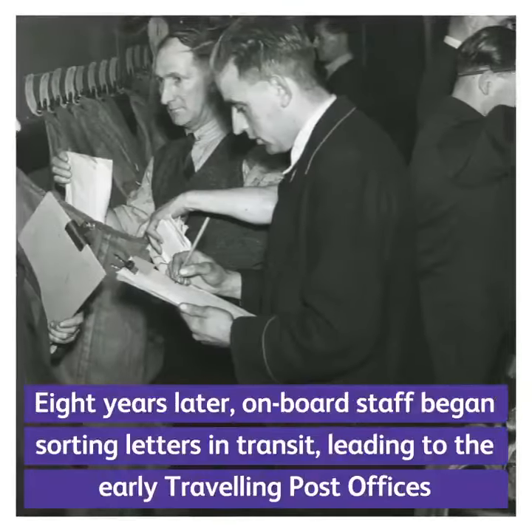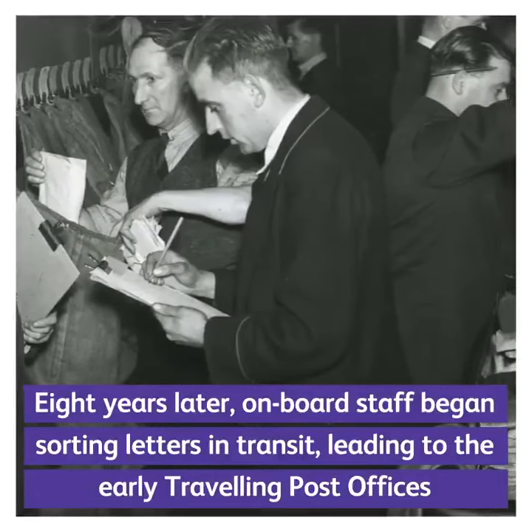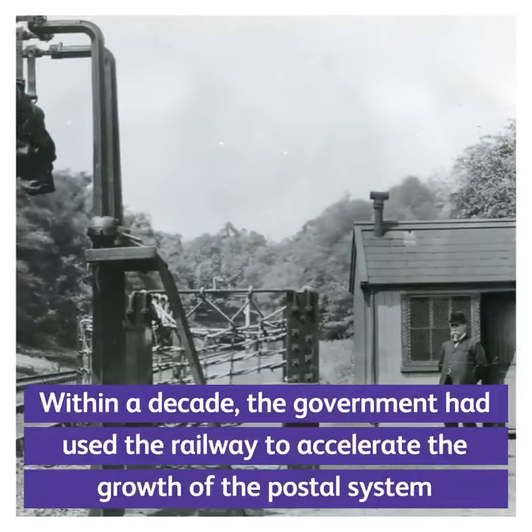Eight years later, onboard staff began sorting letters in transit, leading to the early travelling post offices. Within a decade, the government had used the railway to accelerate the growth of the postal system.